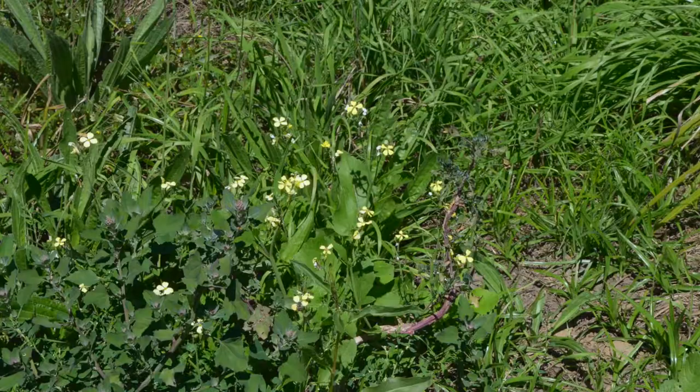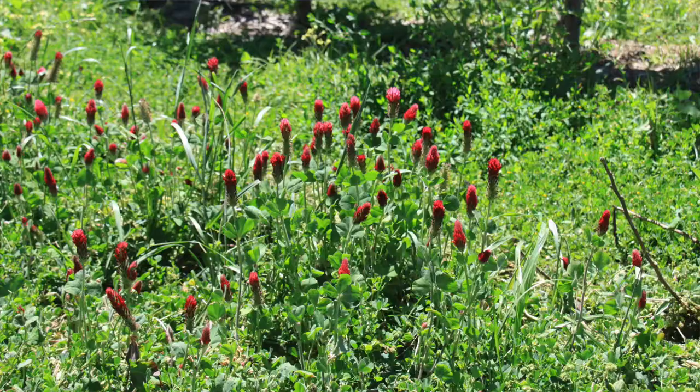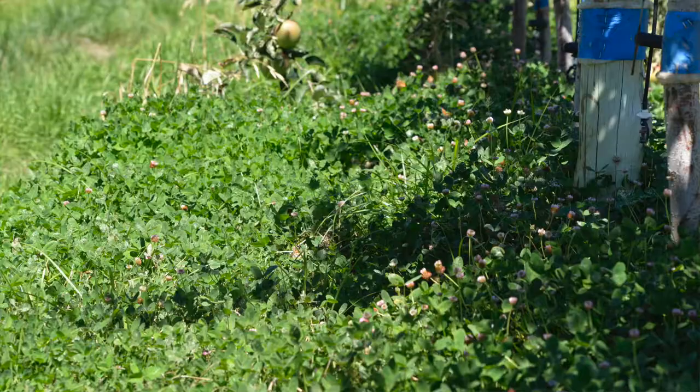From my perspective as an entomologist, the more diversity you have, the better your biological control is going to work. It is notable in this orchard that there is non-detectable woolly aphid, just for starters, and I don't have a mite problem.